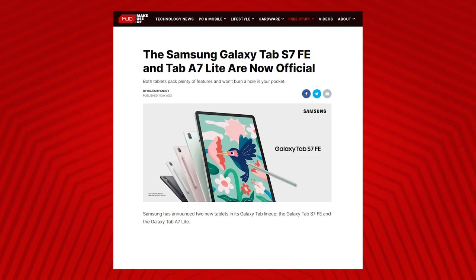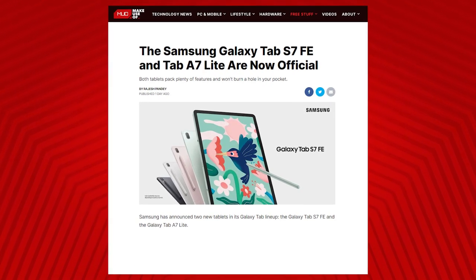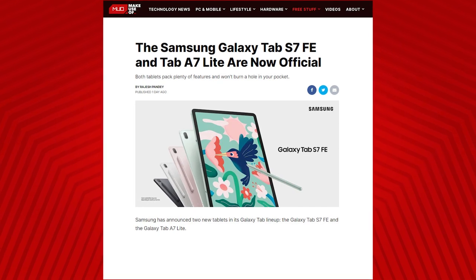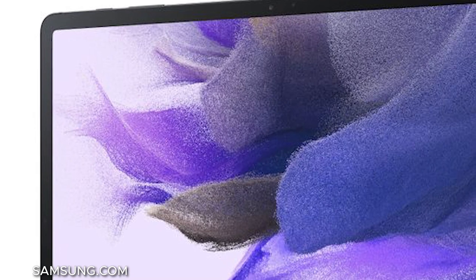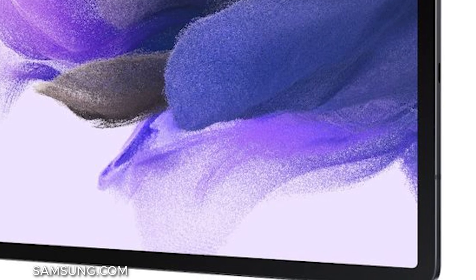Samsung has announced two brand new tablets coming to its Galaxy Tab family: the Galaxy Tab S7 FE and the Galaxy Tab A7 Lite. The Galaxy Tab S7 FE is comically large, coming with a 12.4-inch screen and a 2560x1600 resolution, but it only costs £589, which is not too bad. If you're looking for a tablet that won't break the bank, the Galaxy Tab A7 Lite is the one for you, at only £150.